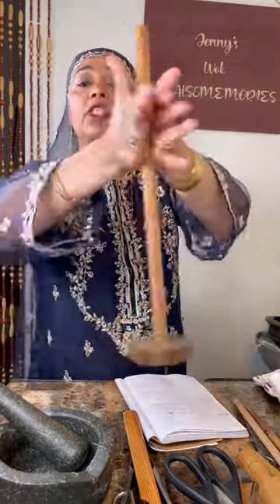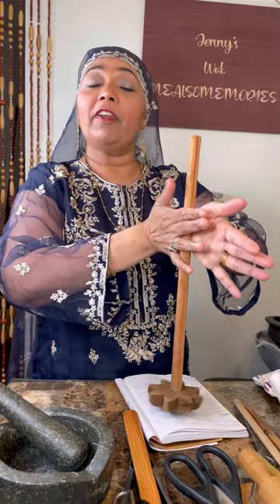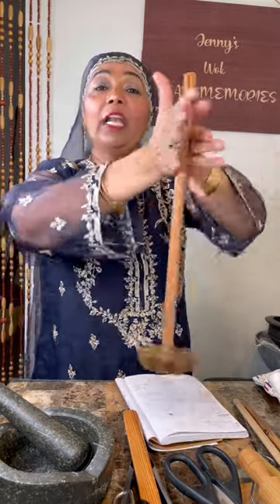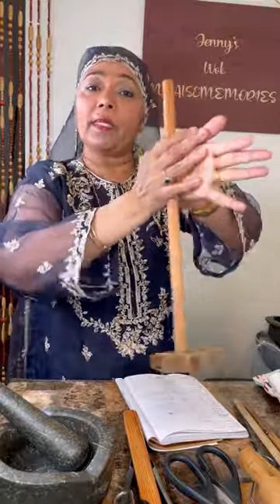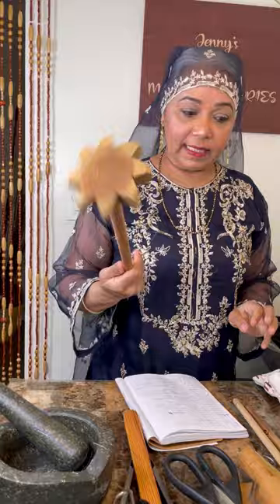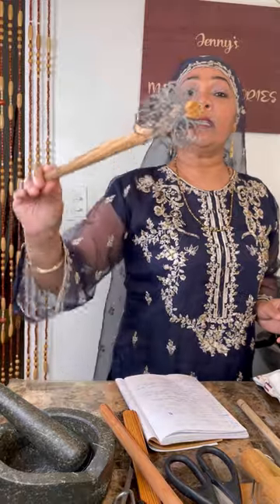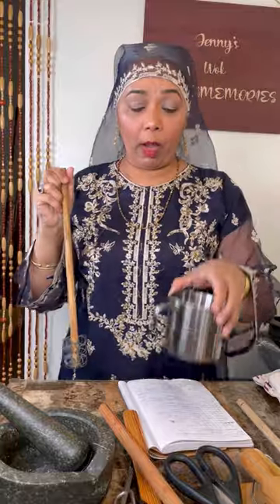The dalgotni — how many of you remember it? You use it to swizzle up the dal and make it creamy. We also use it to make callaloo — that dasheen bush, badgie with okra and all of that — give it a good swizzle with the dalgotni.